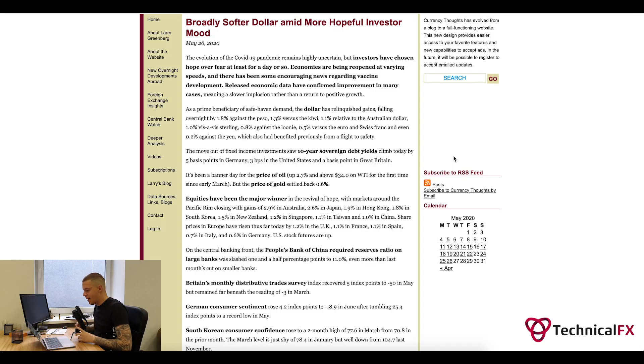Welcome guys to another episode of Technical Insights. In this one we will be going through some of the markets and I will be showing you some of my previous trades that I took from the previous episode as well. So hopefully you're all fine, you're all doing well and safe of course in these uncertain times.